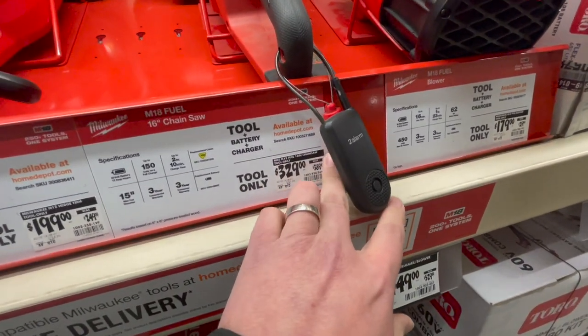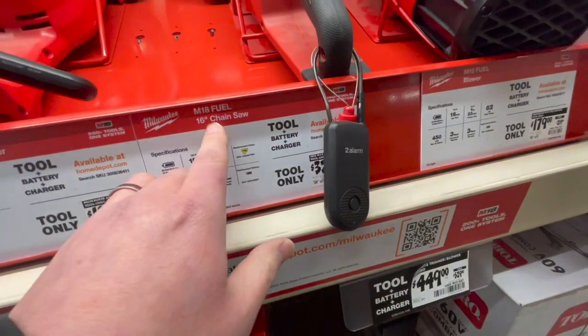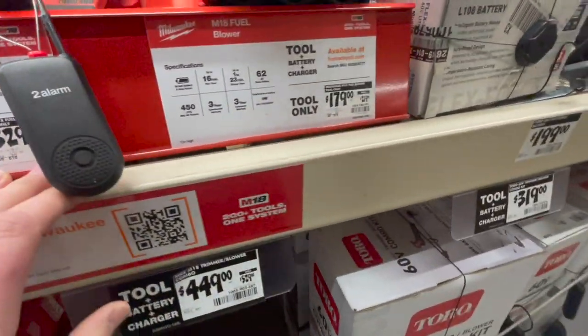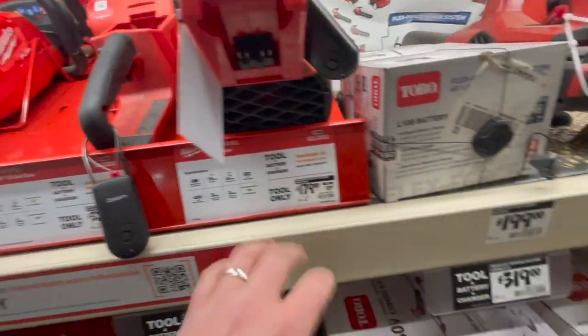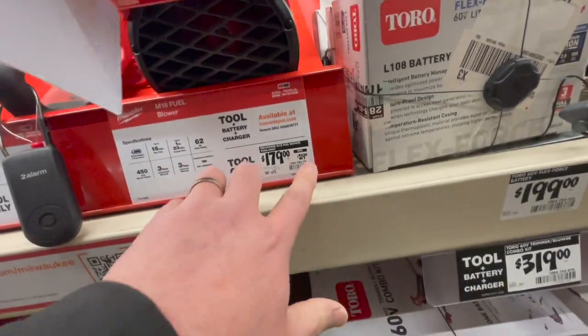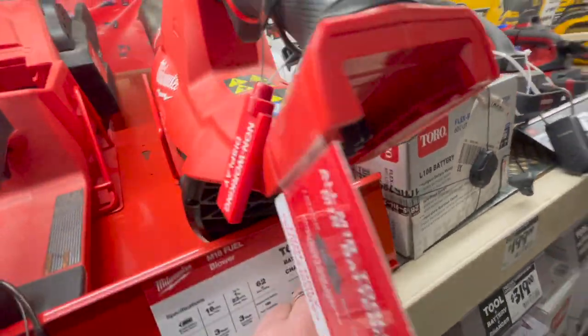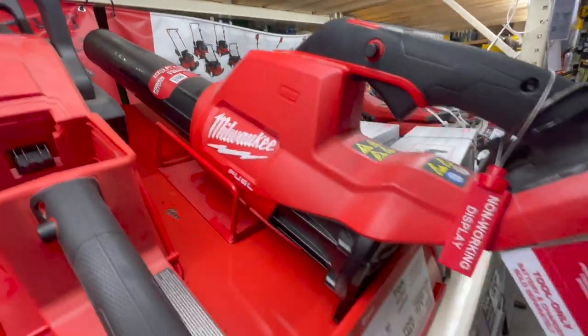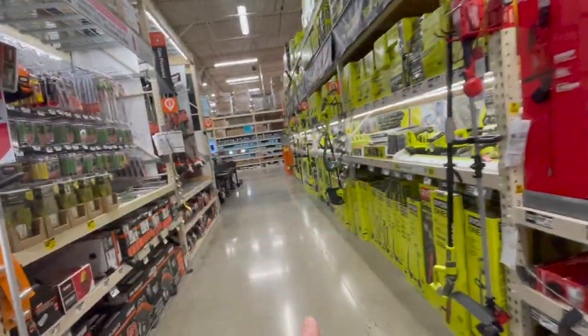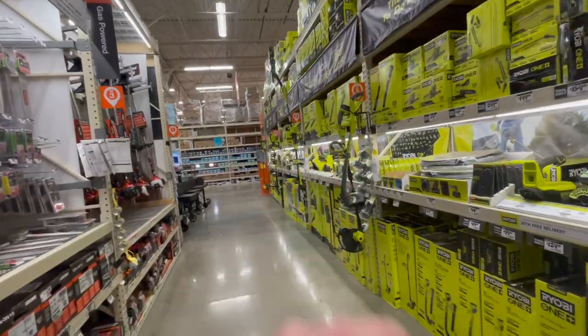$329 for the chainsaw. A 16-inch was $389. And these are tool only, by the way. $179 for the blower — a single battery that was $219. But when it comes to blowers, I actually love the Ryobi Whisperer series. We'll go over there in a second.